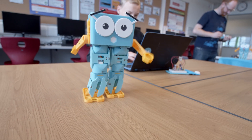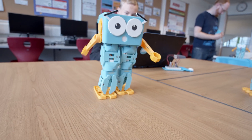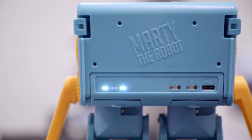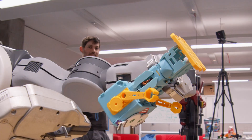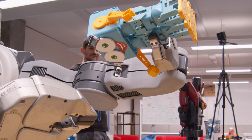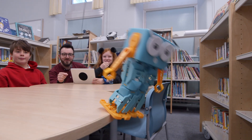Marty V2 is bigger, bolder and even more functional. We've added sound, Bluetooth and USB, smart servos, new sensors and loads more. Marty V2 is tougher too, withstanding the bumps of early robot life.